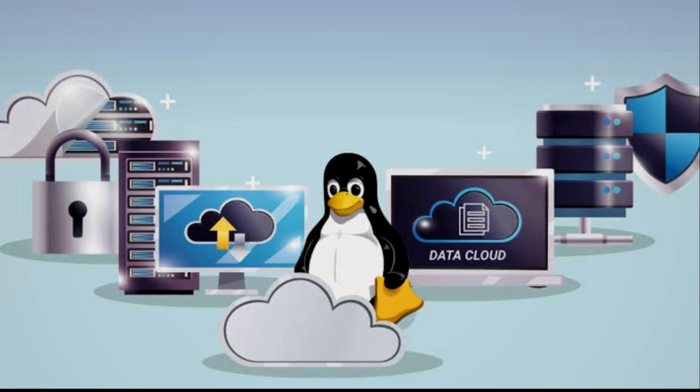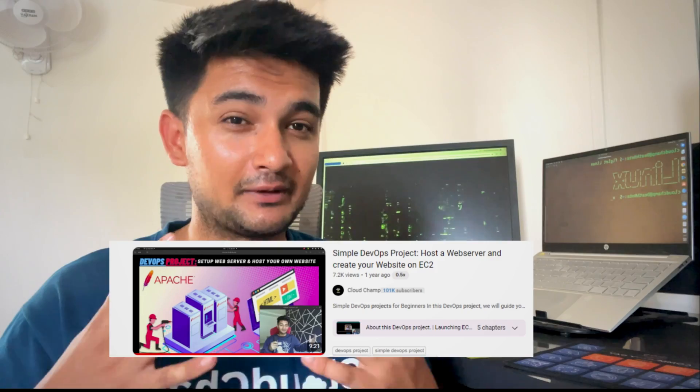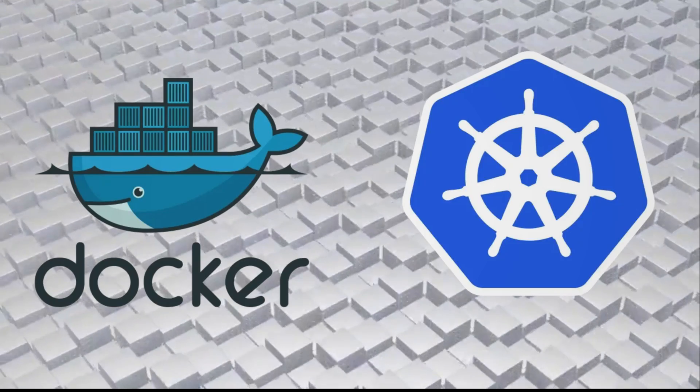Hosting: Linux is the best choice for hosting web applications, databases, and other programs required to run your application. This can be done by running commands to install and configure them on Linux machines. Nowadays, most applications are deployed as containers using tools like Docker and Kubernetes, which run natively on Linux, making it the go-to operating system.